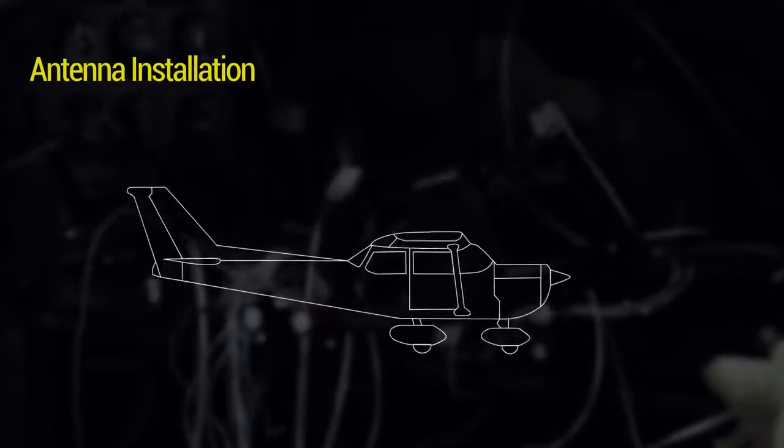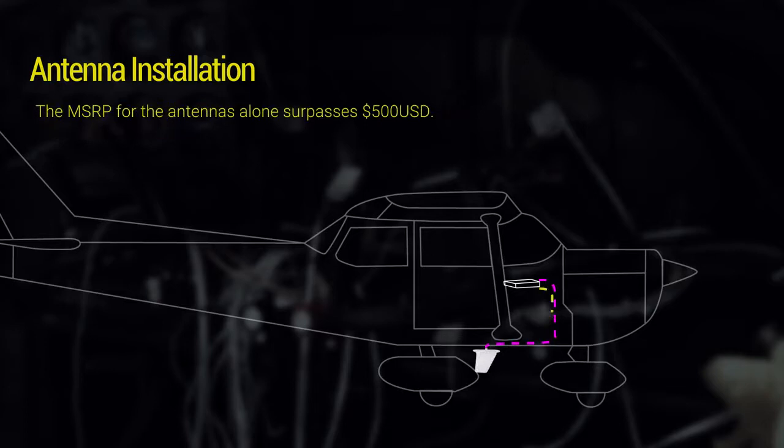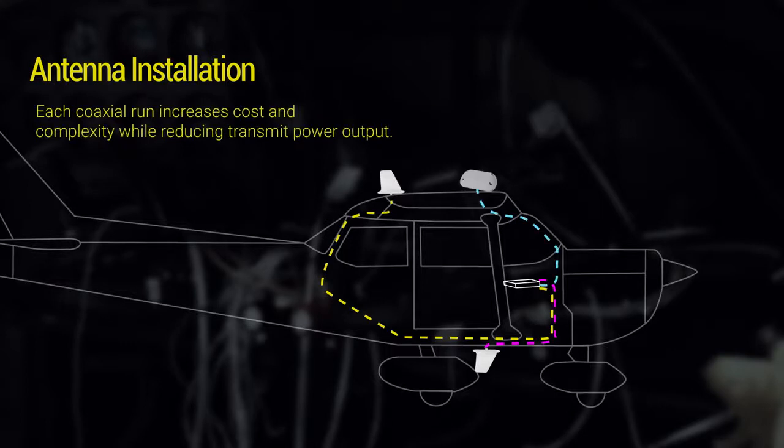The interior is out, the panel is torn apart — now it's time to install some antennas. Traditional diversity installations require three discrete antennas. The retail price for those antennas surpasses $500 USD. Each coaxial run increases cost and complexity while reducing overall transmit power output.